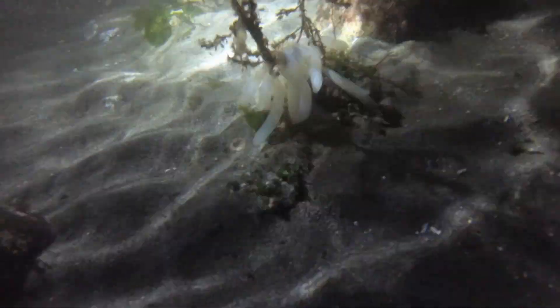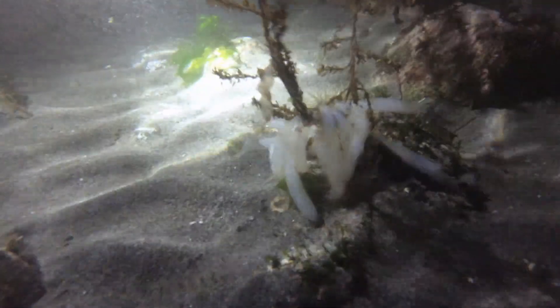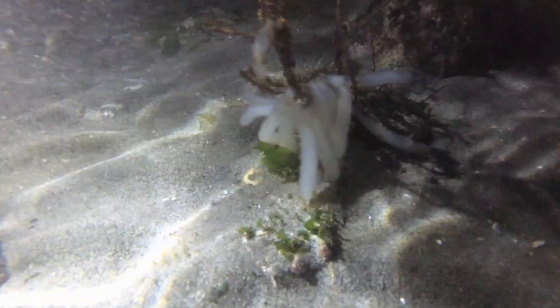The white sausage-shaped objects here are the egg cases of an opalescent squid. Each egg case can contain up to a couple hundred eggs, some egg cases being fertilized by multiple males. As other females rub against the laid eggs, pheromones cause them to want to lay eggs too. Sometimes many acres of seafloor will be entirely covered with opalescent squid egg sacs. Also, the egg sacs are coated in bacteria that helps provide antimicrobial defense.